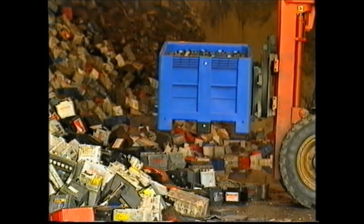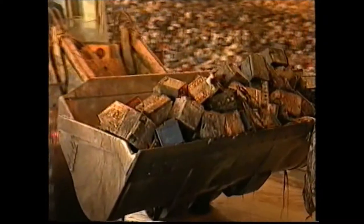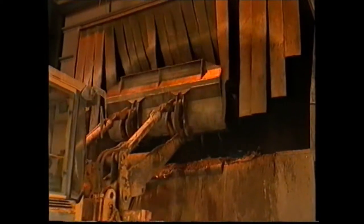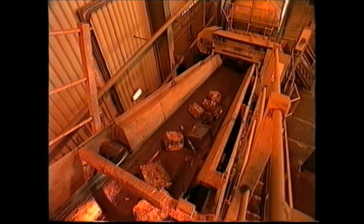Britannia's primary refineries take crude lead direct from its mines. Recycling of scrap batteries, however, uses a highly sophisticated secondary plant. The recycling process starts with battery breaking. An automated hopper system is kept topped up and feeds batteries to a hammer mill, which separates the battery into its different components.